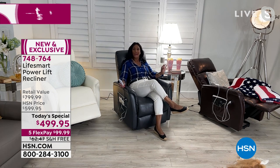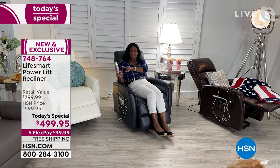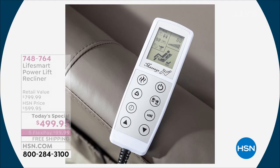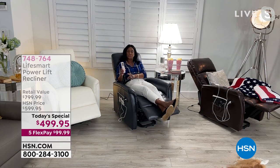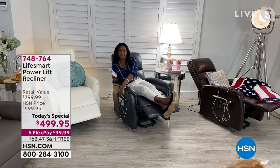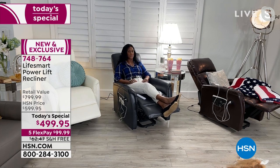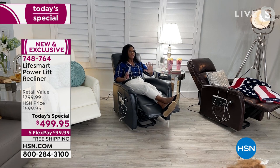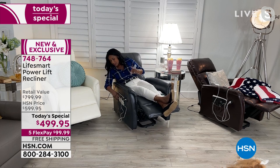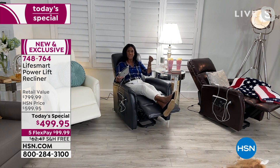It's just a gorgeous club chair, a beautiful recliner. Continuing to touch that button — everything is controlled on the remote — my legs are lifted without using any levers. This is how I watch HSN. In addition to reclining, I can fully recline if I want. I can also use my tablet because there are two USB ports.